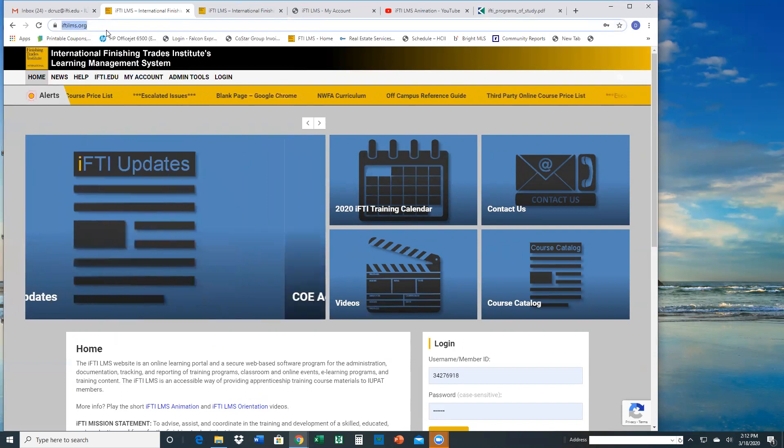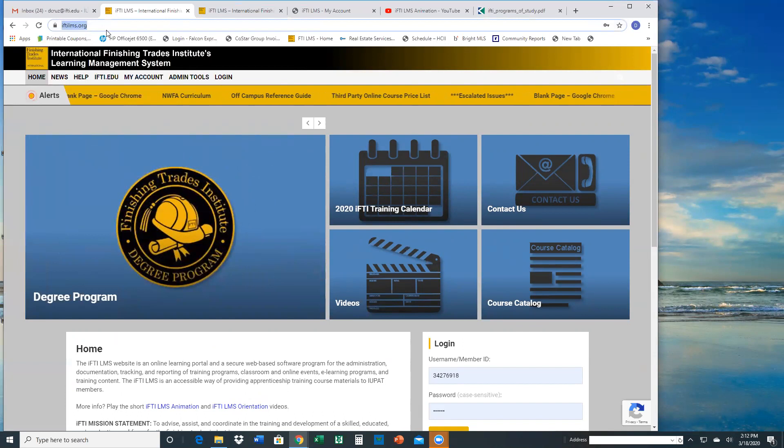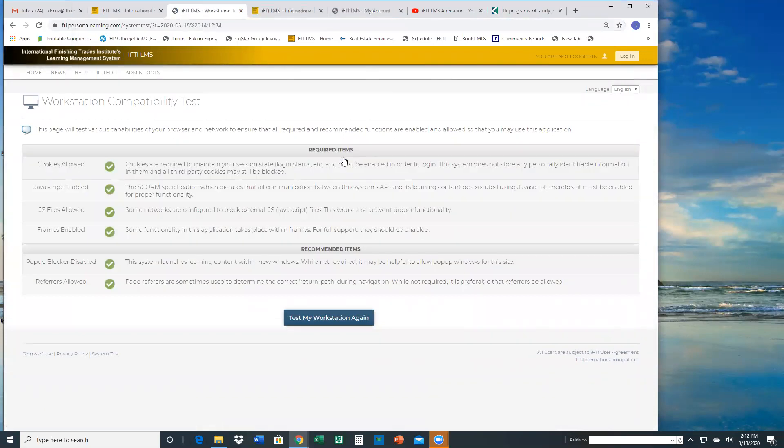The first thing I would suggest, especially since a lot of people might be encouraging people to do coursework from home, is — Donna, if you can scroll all the way down to the bottom of the page — just suggest that they do the system test. That test will tell them if there are any issues with their computer, like maybe their pop-up blockers are on. I would highly recommend that they run that system test first, and it'll give them a list of things to check, and anything they might need to address will be described there.